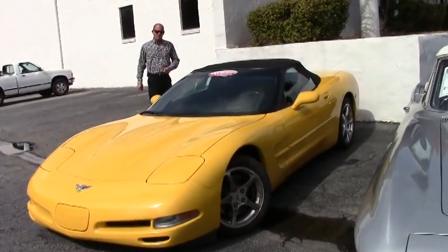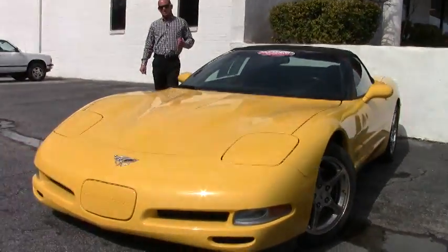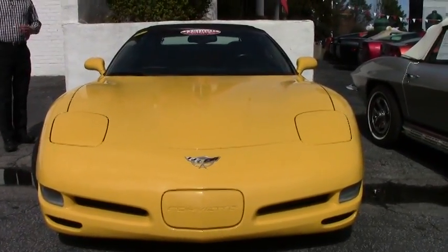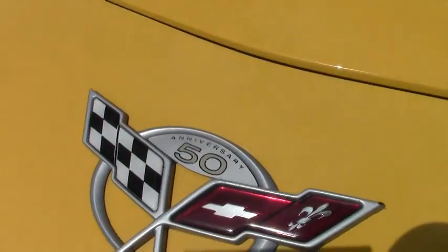This particular car is a six-speed manual, which is a very rare thing to find, especially in the convertibles. This car has only got 42,000 miles on it — you heard that right. 2003 with only 42,000 miles, so basically just barely broken in.